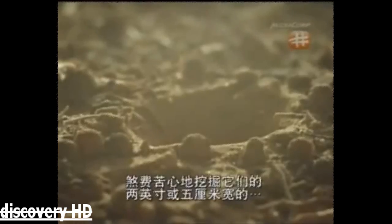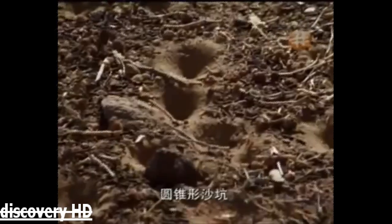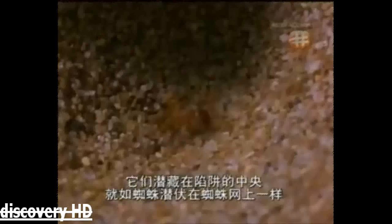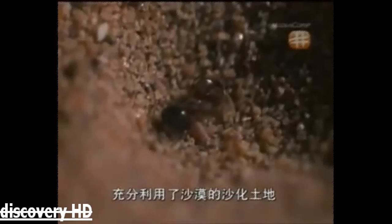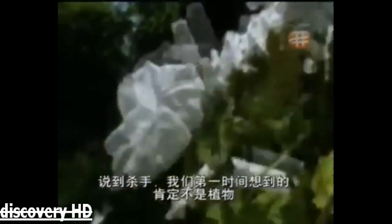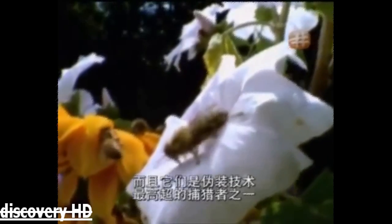Painstakingly digging their 2-inch or 5-centimetre wide conical pits, they hide in the centre of their traps like spiders in their webs. This hidden killer's predatory tactics exploit the desert's sandy terrain. The rules of the game here mean you use any strategy you can to catch your prey. When you think killer, you don't immediately think of plants. But they are among the most highly disguised of all predators.